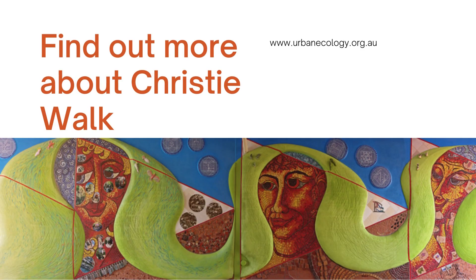You can find out more about Christie Walk at www.urbanecology.org.au. Thanks for listening.